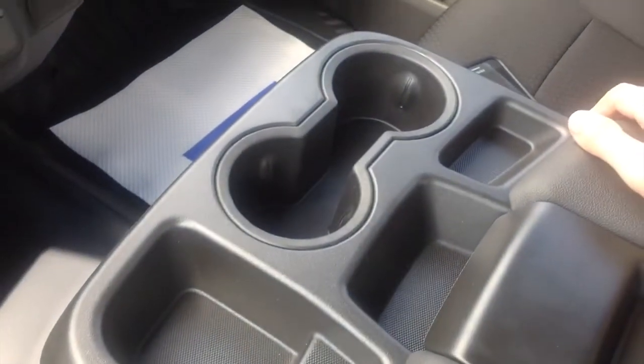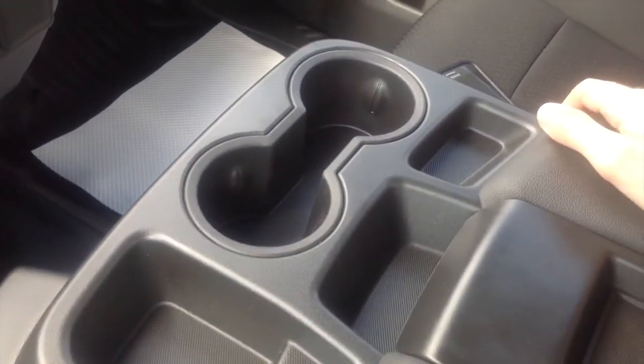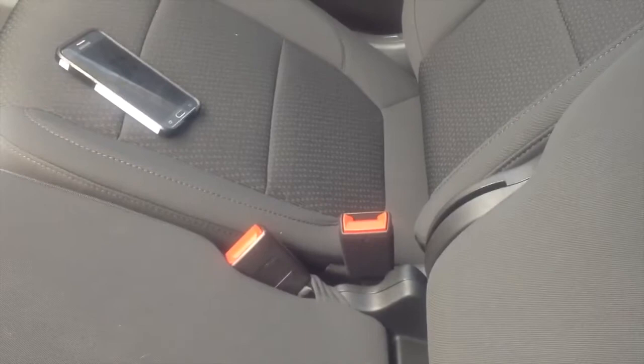This truck normally seats two occupants, but if you pull up the center armrest, you get an extra seat, giving you room for three people inside.